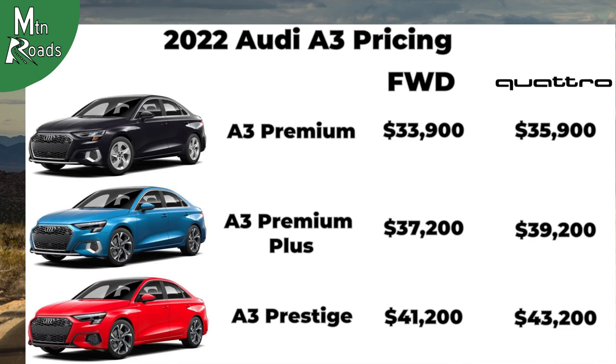Here's one more look at the prices for the 2022 Audi A3 and its three trims. Stick around for some other upcoming vehicles — there are some great ones coming. We hope to see you next time, and much sooner, on Mountain Roads.